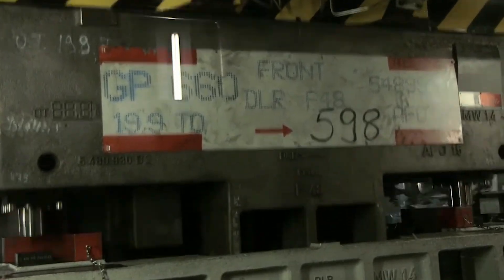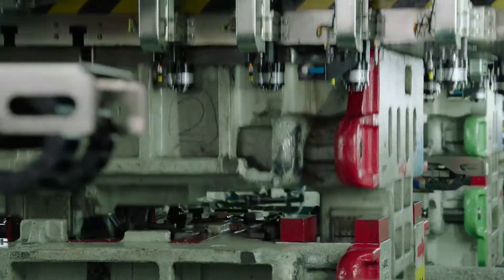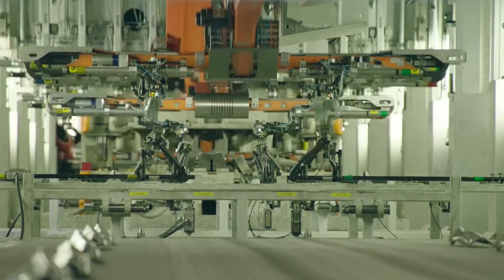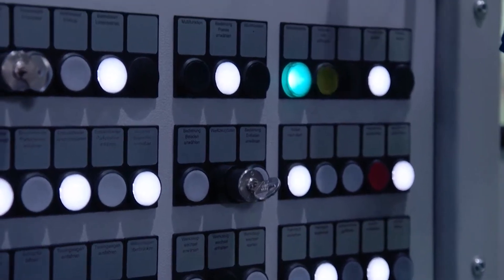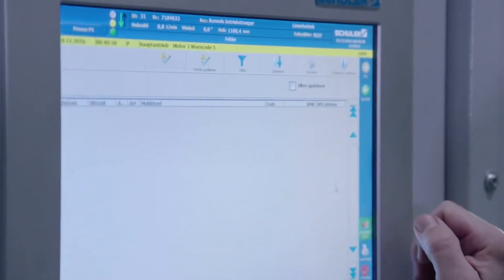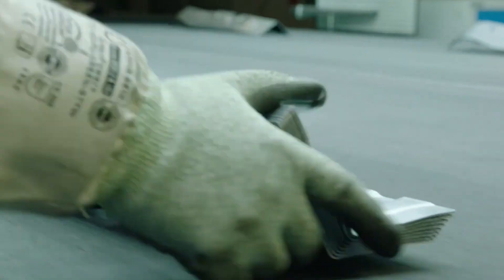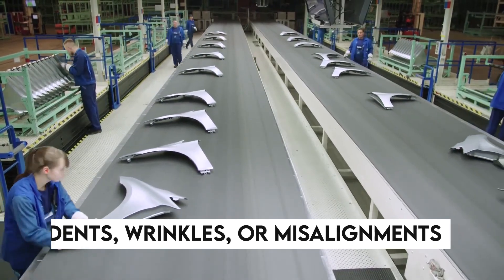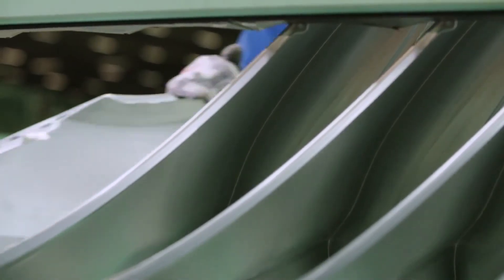These coils weigh several tons each and are unrolled and flattened into sheets before entering the presses. The sheets then undergo a series of forming processes where each press machine, equipped with specialized dies, bends and molds the metal into its final shape. The precision of these dies is paramount — engineered to exact dimensions to ensure each part meets stringent quality standards. Advanced sensors and computer systems closely monitor the machinery, providing real-time data to maintain high quality. Once pressing is complete, quality control specialists and automated systems inspect for defects such as dents, wrinkles, or misalignments before parts move on to the body shop.